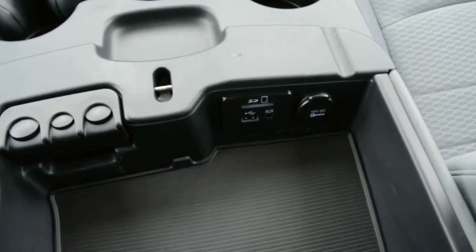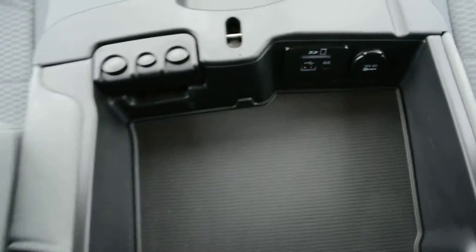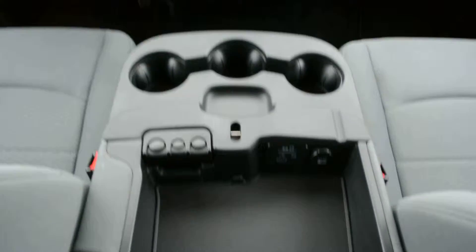Just to check out some of the features in that center console — you do have your SD, USB, and auxiliary port hookups in there, as well as some storage spaces.